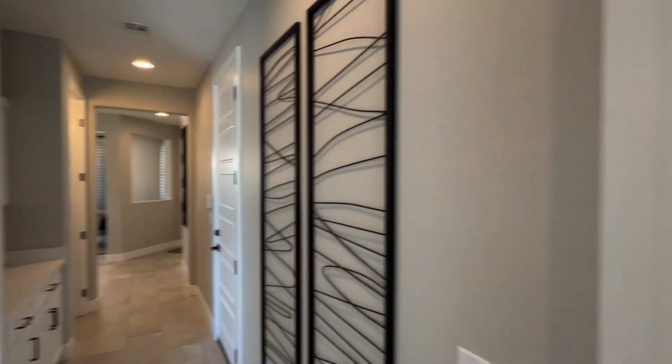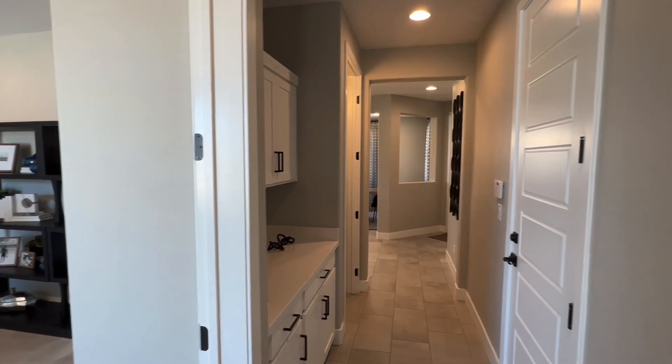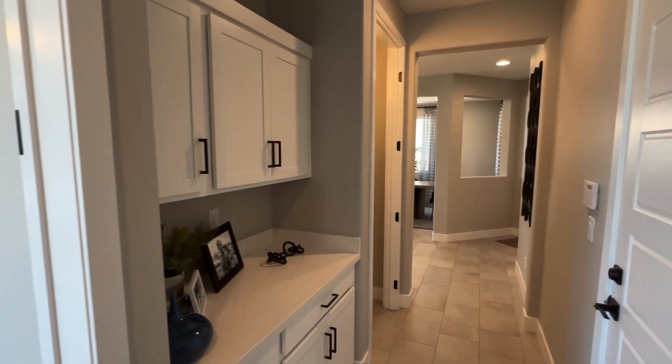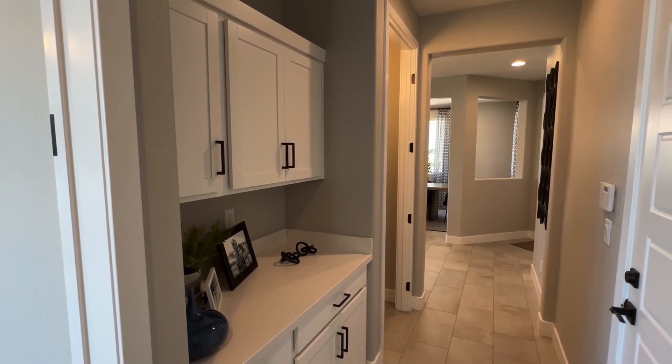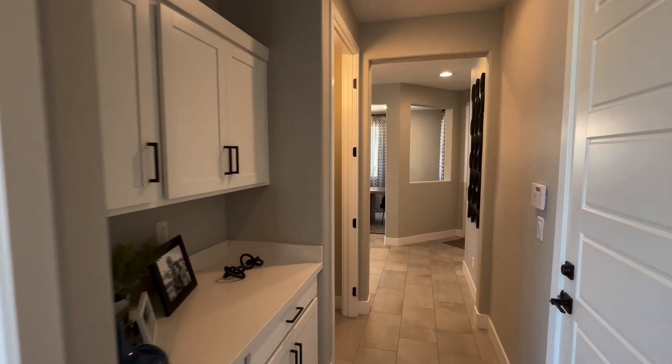I always like to tell people to budget about 15 to 20 percent additional on top of the base price with Richmond American. This home right here is starting off at $581,950.